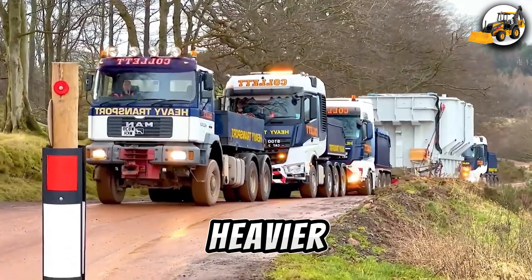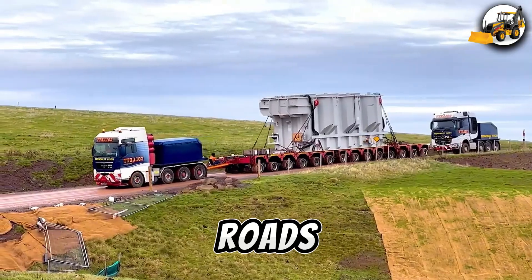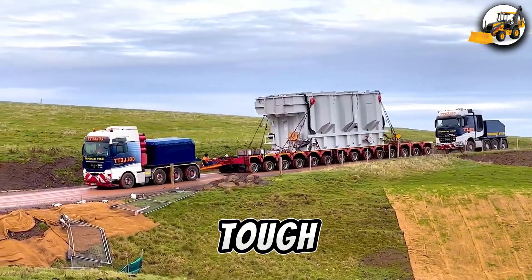Heavy rain. Heavier load. Moving a 190-ton transformer across slick, rain-soaked roads? That's not just tough — it's extreme.